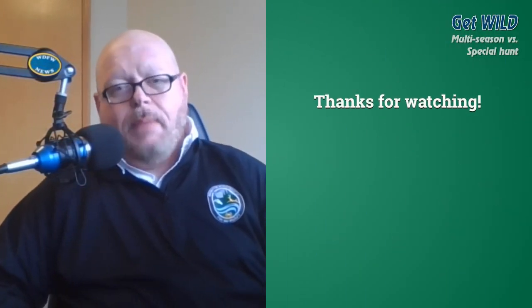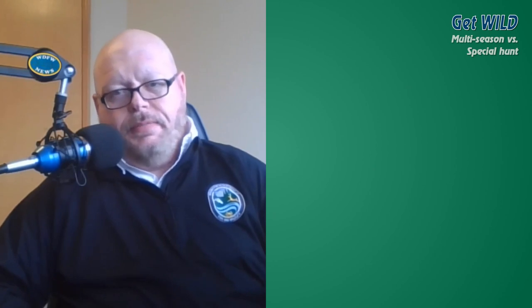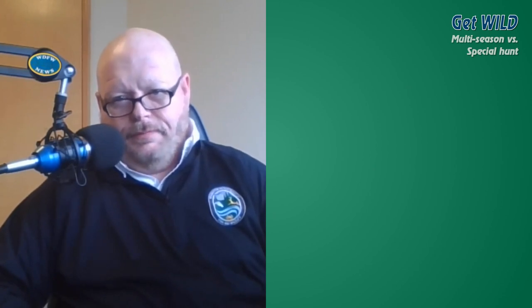For Get Wild with Ted Sandbar, this has been Ted Sandbar. Thank you.